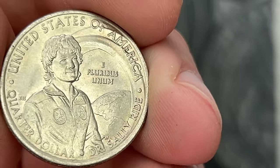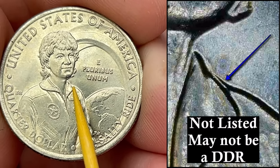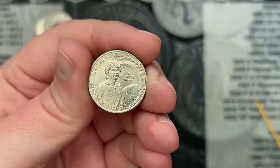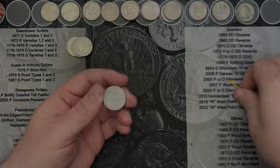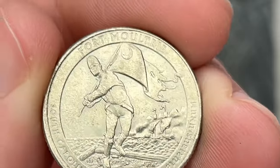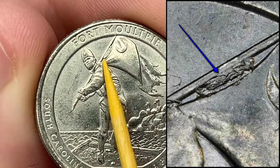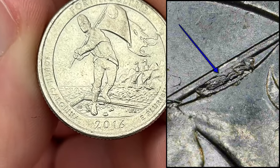Roll 28 — I've got another Sally Ride here and it looks like it has some doubling on the collar as well. I will look this up and see if I can figure out which one it is. And later in roll 28 I've got another Fort Moultrie with a die chip between the flag and the flag pole — this one is a good size. Very cool.